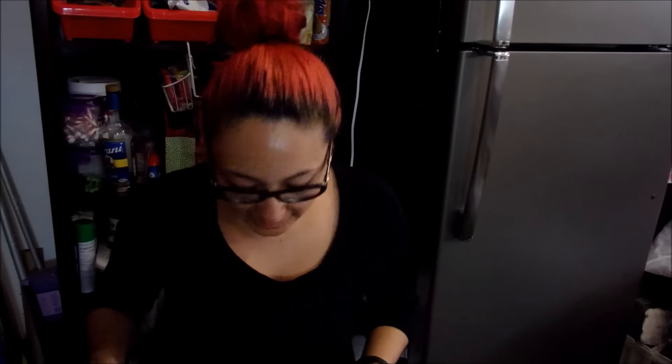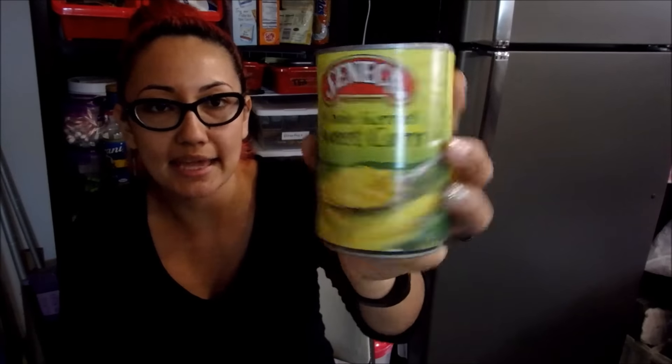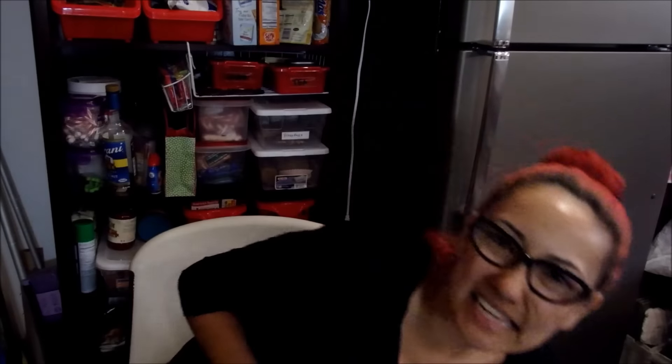Alright, so now let's go through the 99 Cents Only Store haul. I picked up these Junior Dippers — Michael loves to take those for snacks at work. I picked up some whole kernel sweet corn in a can, and I think these were like 69 or 59 cents.